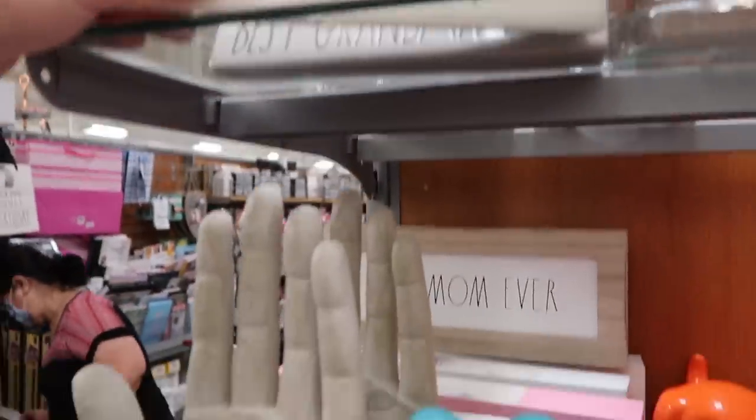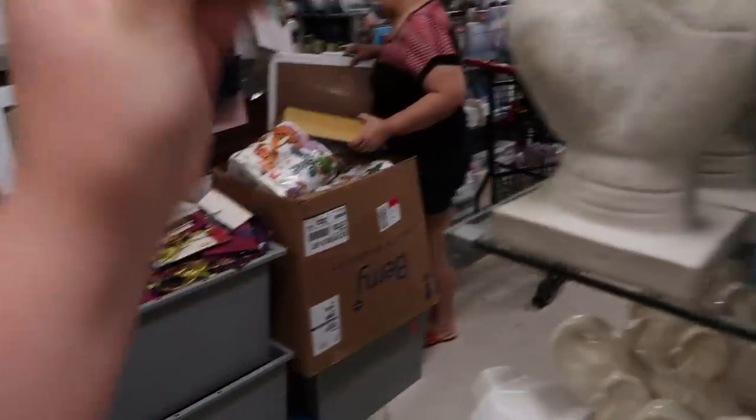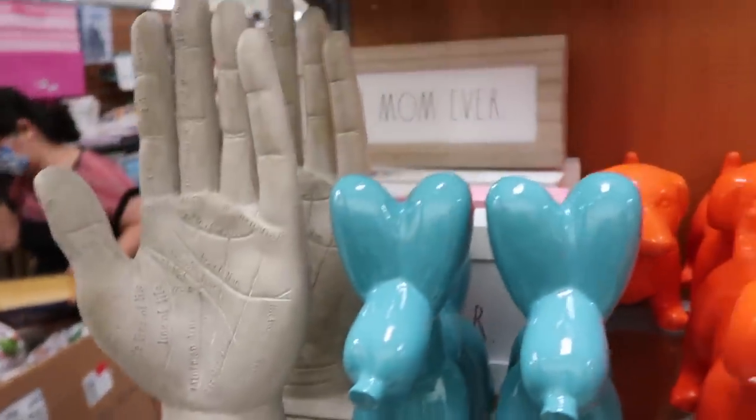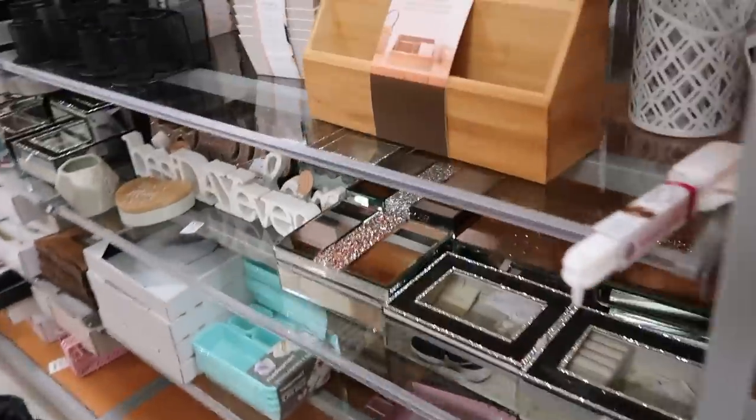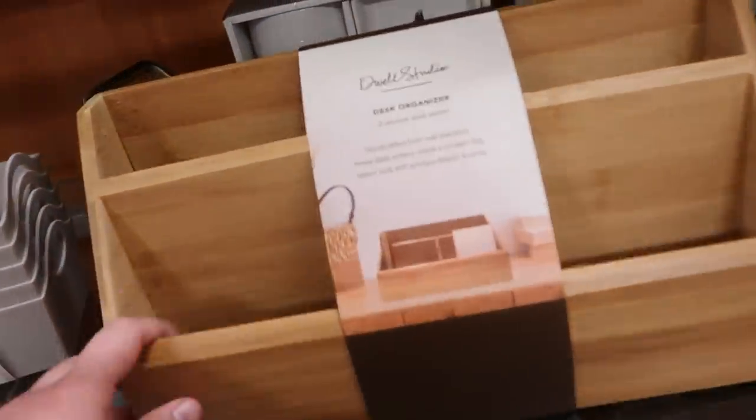Oh, this is cute — it says 'Dog Mom.' But where the heck would I put this? That'd be cute for like a desk. I don't have a desk though, so. Oh, this is nice — a desk organizer.